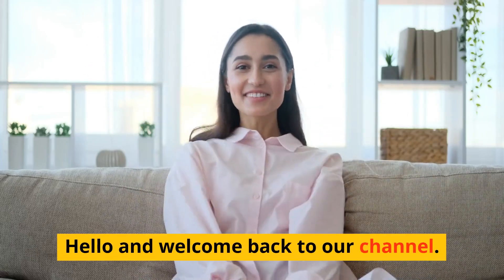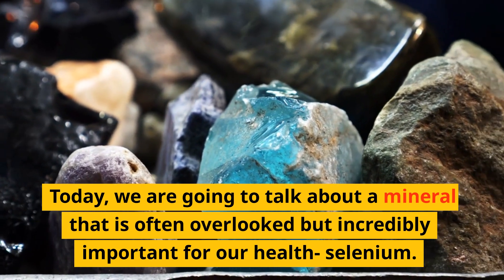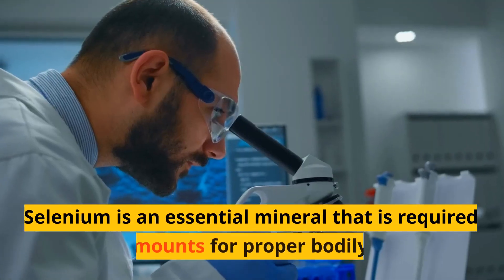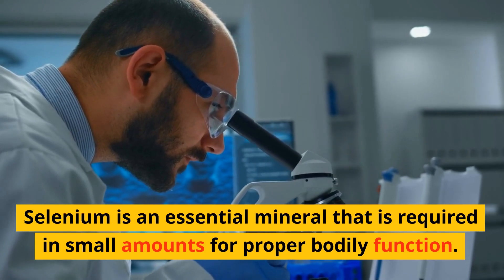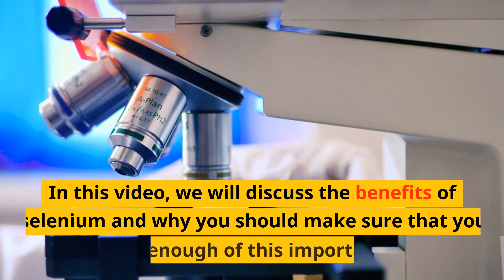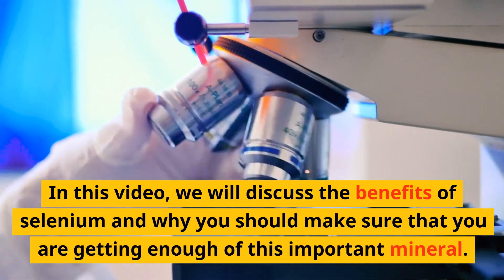Hello and welcome back to our channel. Today we are going to talk about a mineral that is often overlooked but incredibly important for our health: selenium. Selenium is an essential mineral that is required in small amounts for proper bodily function. In this video, we will discuss the benefits of selenium and why you should make sure that you are getting enough of this important mineral.